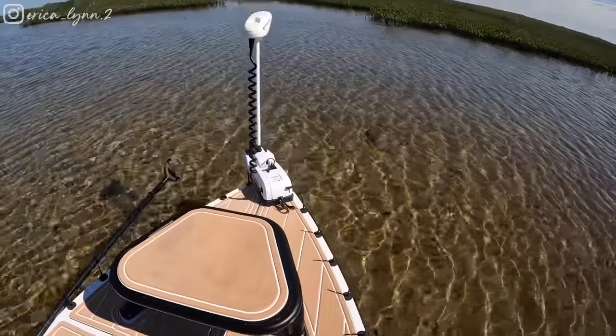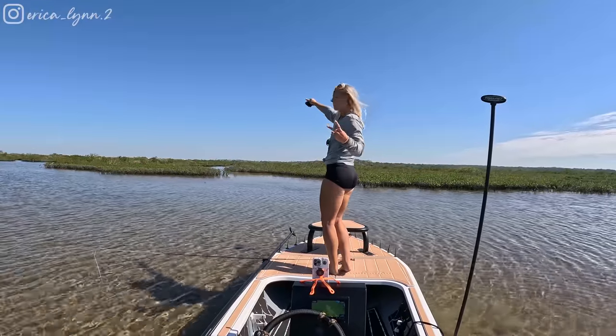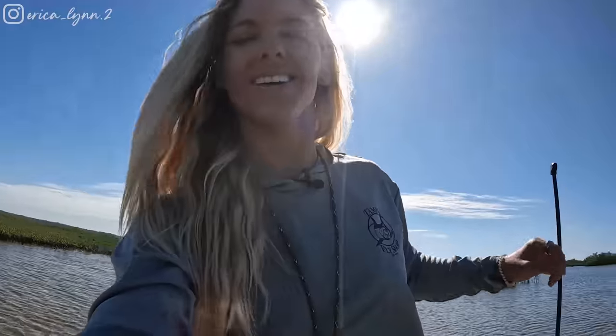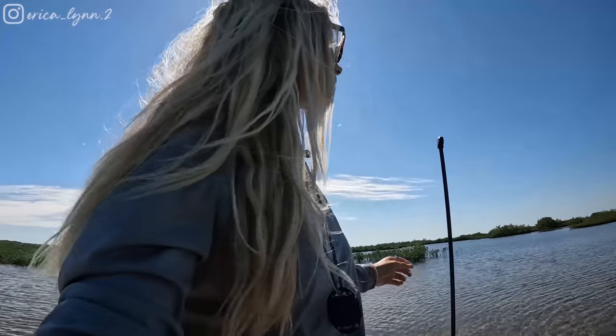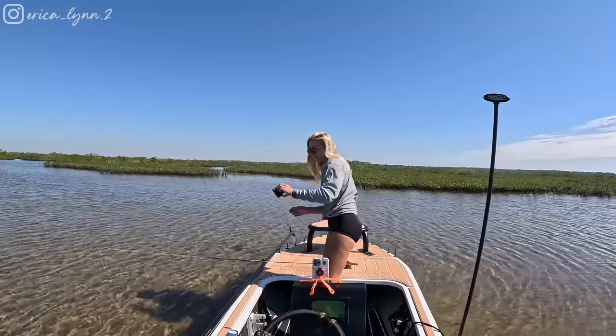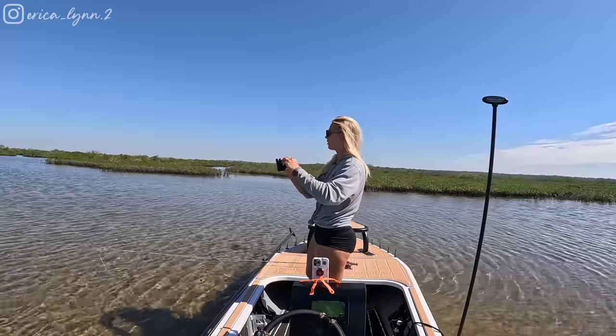Hell yeah guys, high five — that was awesome! So Harley even had to pull my little power pole up. I'm going to go ahead and assume there are a few more around here. I'm going to get my line back out and try for number three before we have to head out. The tide's going to get a little too low for us.